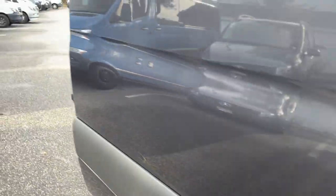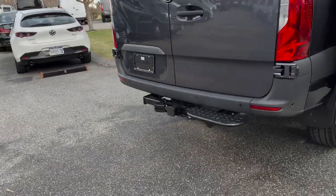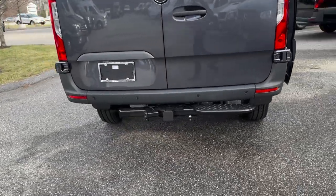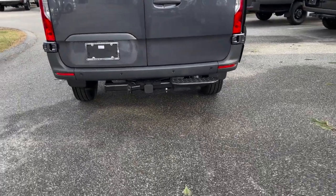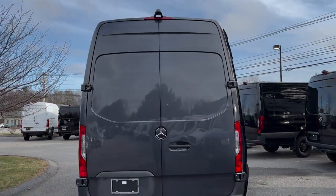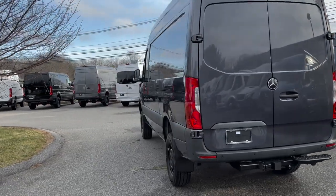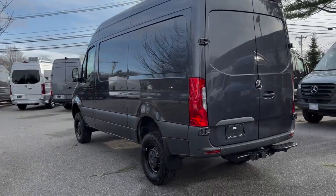We'll come around here to the back of the Sprinter van. This also has the Mercedes-Benz trailer hitch. You can tow a 5,000-pound trailer behind this beautiful all-wheel drive Sprinter van with the new four-cylinder diesel engine. Just a very nice all-around all-wheel drive Sprinter van.